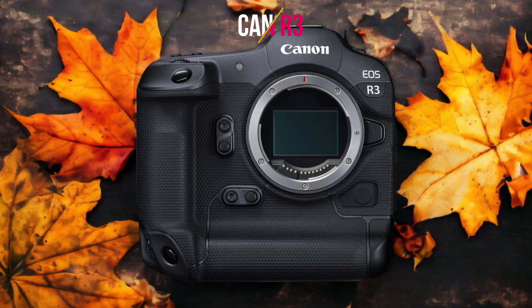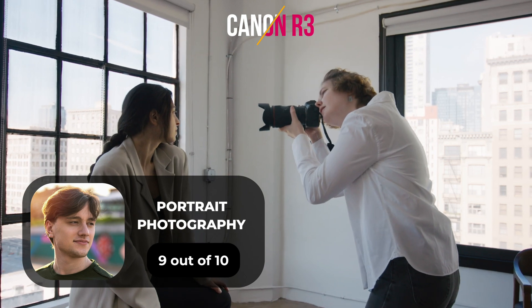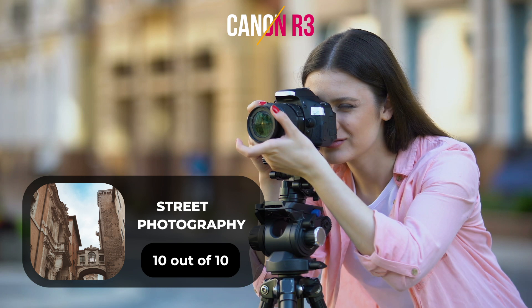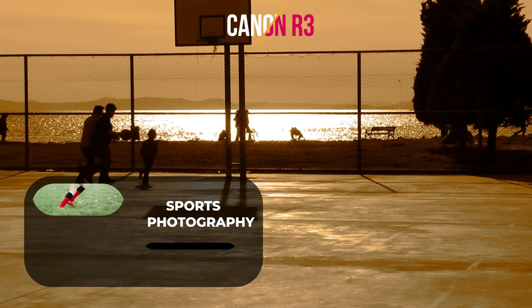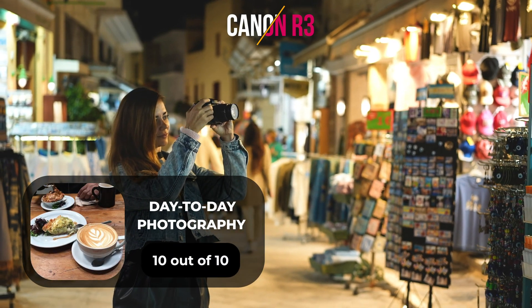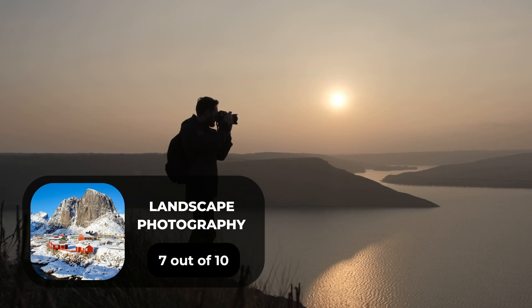Here are our ratings for the Canon R3. For portrait photography, we will give it a 9 out of 10 rating. For street photography, we will give it a 10 out of 10 rating. For sports photography, we will give it a 10 out of 10 rating. For day-to-day photography, we will give it a 10 out of 10 rating. For landscape photography, we will give it a 7 out of 10 rating.